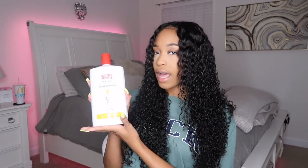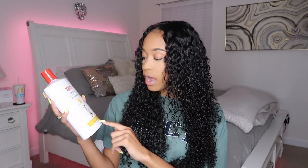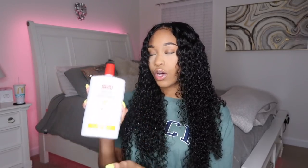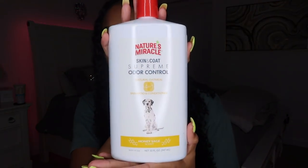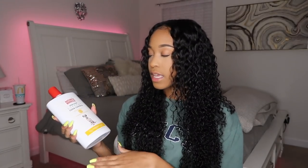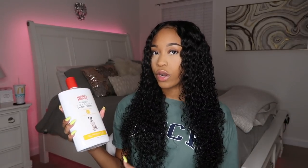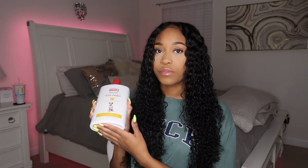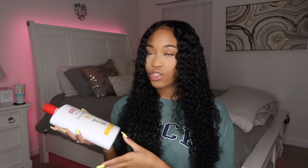I also got him this Nature's Miracle 4-in-1 Honey Sage Scented Shampoo and Conditioner Natural Oatmeal Shampoo and Conditioner. I read online that oatmeal is really good for dogs' skin so it doesn't get all dried out. Since it's fall approaching winter when I get him, I don't want his skin to get all dry and flaky or scab up, so I got him oatmeal shampoo to keep his skin nice and moisturized.